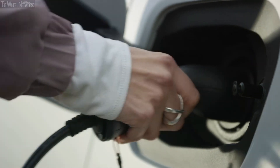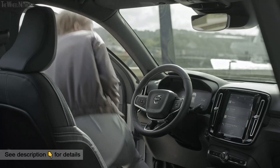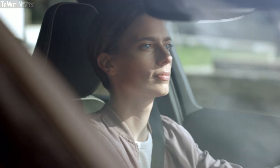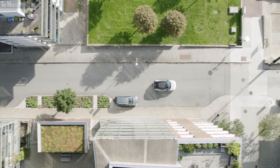Volvo Cars will soon reveal the first fully electric XC40. It's the first model to feature our new infotainment technology, powered by Android. An open-source operating system offers more apps and services for drivers to enjoy.